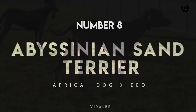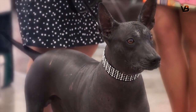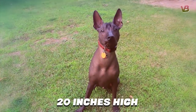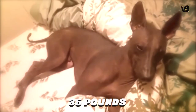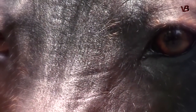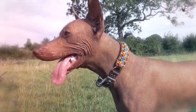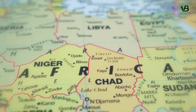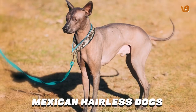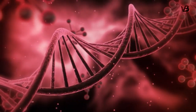Number 8: Abyssinian Sand Terrier. Also called the African Hairless Dog, the Abyssinian Sand Terrier is a smallish breed who stands about 20 inches high and weighs up to 35 pounds. Some are completely devoid of hair, but most have a bit at the back of their skull and at the end of their tail. This is a very rare breed not often seen outside of Africa, and they're thought to share ancestors with the Chinese Crested and Mexican Hairless dogs, though the finer points of their genealogy remain unknown.